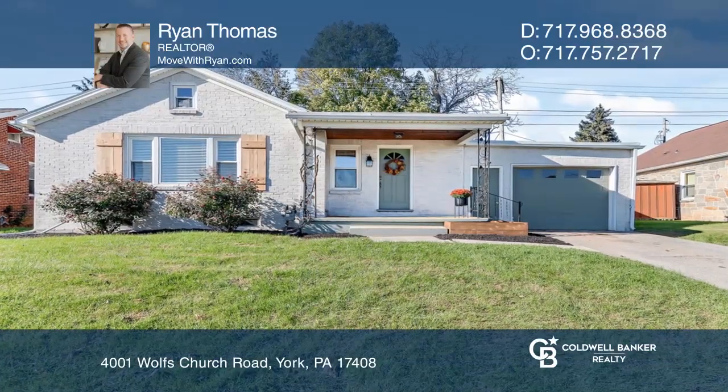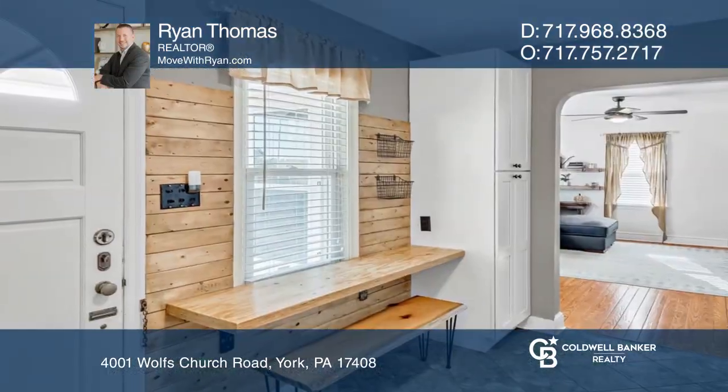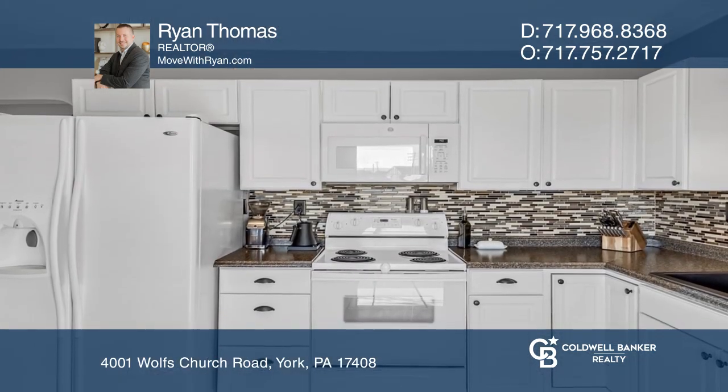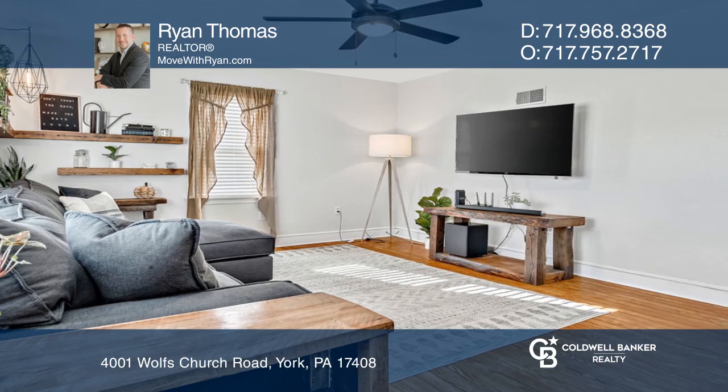This cute brick rancher is now available. With a location in West York, but on the outskirts of town, you'll enjoy the best of convenience with a country feel.